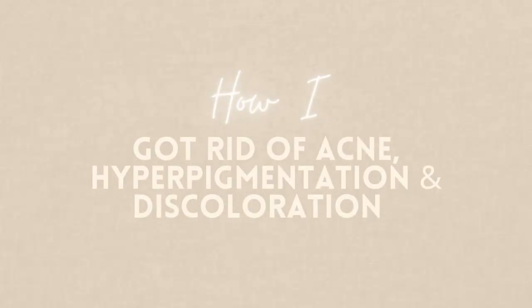All of these tips and products that I'm about to give you are going to ensure that your skin is on the right track to recovery. Hey guys, my name is Deja and in today's video I will be giving you all the tips, tricks, and tea on how to get rid of your hyperpigmentation, acne, and discoloration without spending hundreds of dollars on products that don't even work.